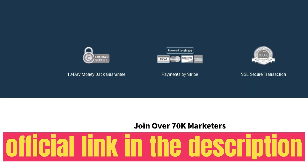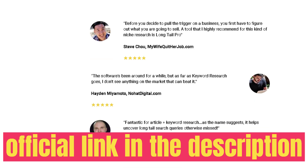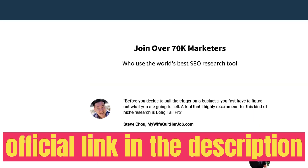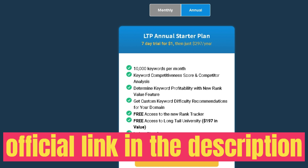Below the rank tracker is the backlink analysis, a really useful tool for improving your off-page SEO. Enter a competitor's domain and click Retrieve to see which backlinks are pointing to that website. Filter for backlinks with high domain authority within your niche, then reach out to those sites to try to get a backlink as well. You can also run a backlink analysis on your own website to see which domains are linking back to you.